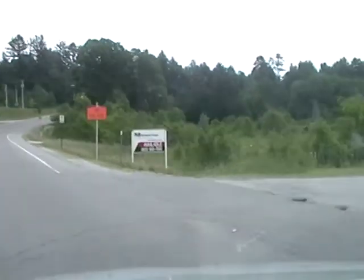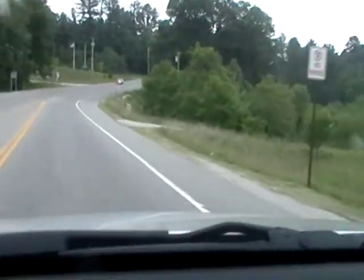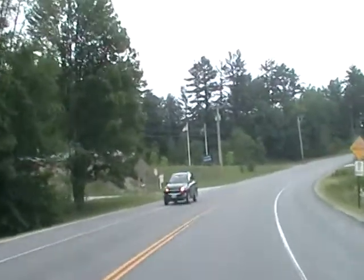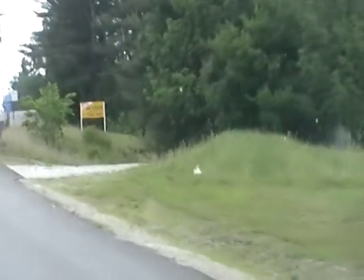This here is supposed to be a drug store — the land's been purchased. And there's a park and ride. There's the Warner Police Station right there. There's the Welcome to Warner sign, and right after that is the entrance to the lot that I'm trying to sell.